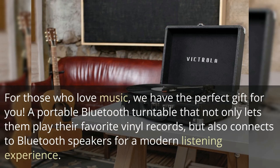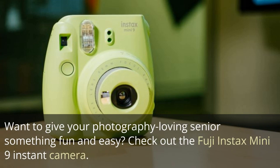For those who love music, we have the perfect gift for you: a portable Bluetooth turntable that not only lets them play their favorite vinyl records, but also connects to Bluetooth speakers for a modern listening experience.